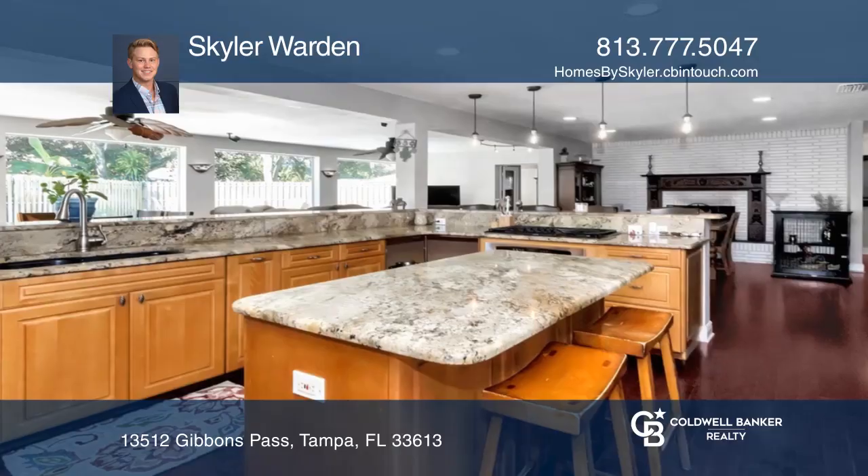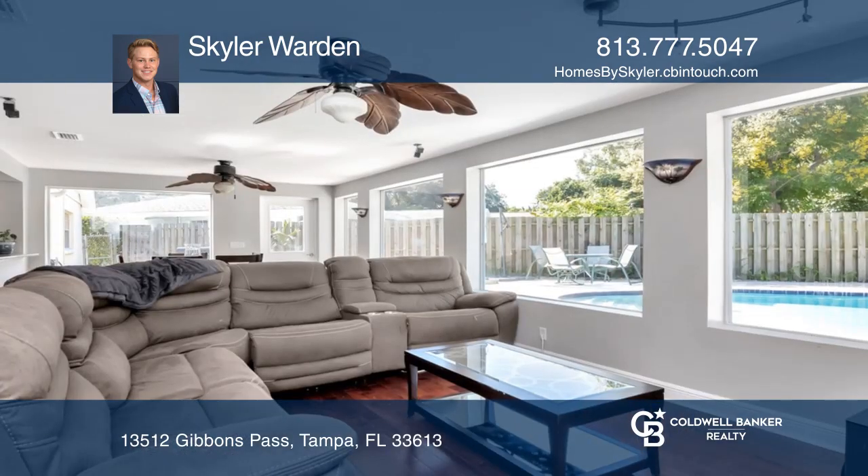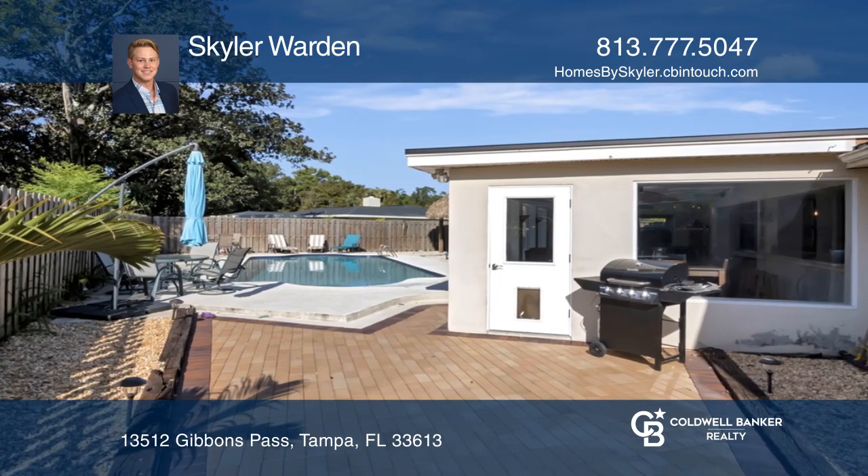You must see this beautiful Magdalene Shores Estate corner lot home in the heart of Carrollwood. This single-story, four-bed, three-bath pool home boasts over 2,400 square feet and a huge corner lot.